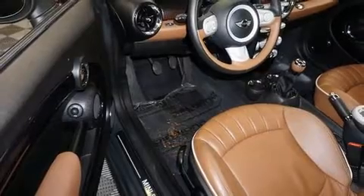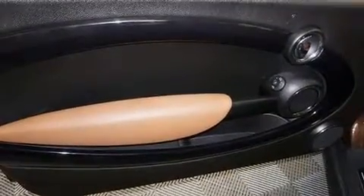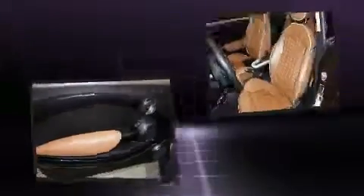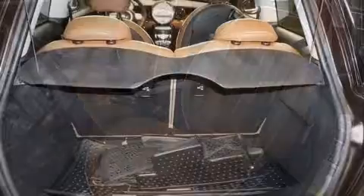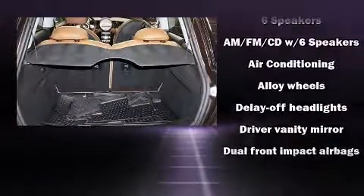delay-off headlights, one-touch window functionality, speed-sensitive wipers, a trip computer, remote keyless entry, and power windows. Storage solutions are integrated throughout the interior, demonstrating thoughtful attention to detail.